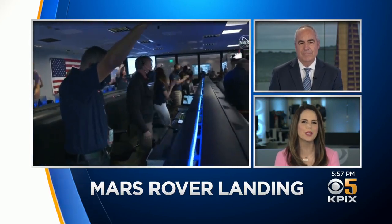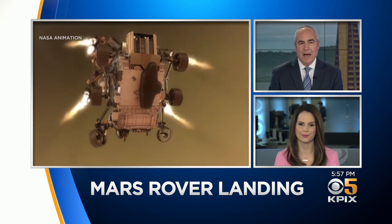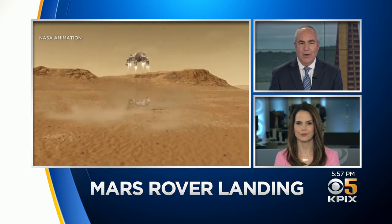Perseverance will get you anywhere. After a 300 million mile journey, the Mars rover has touched down. KPIX 5's Don Ford on how Bay Area scientists played a key role in today's nail-biting touchdown.